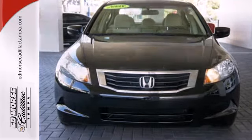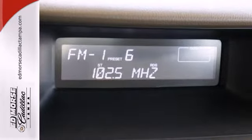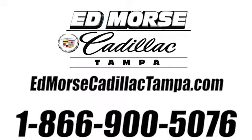The all-new, eye-catching styling of this 2008 Accord proves that reliable transportation doesn't have to be bland. See it for yourself today. Call us today at 866-900-5076.